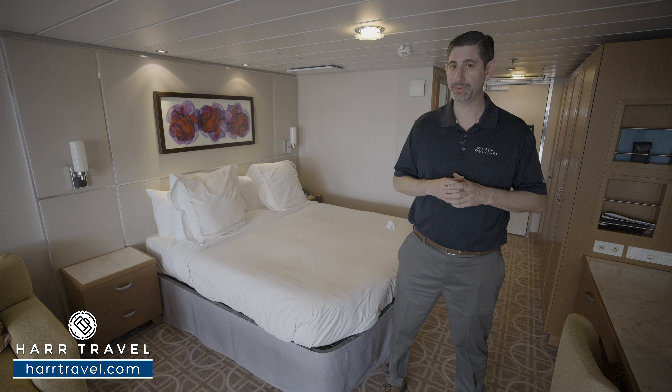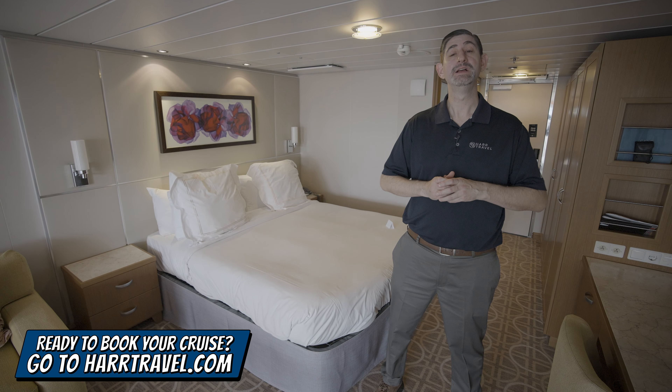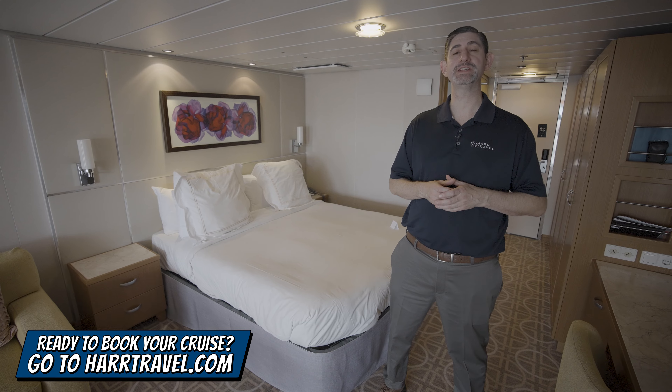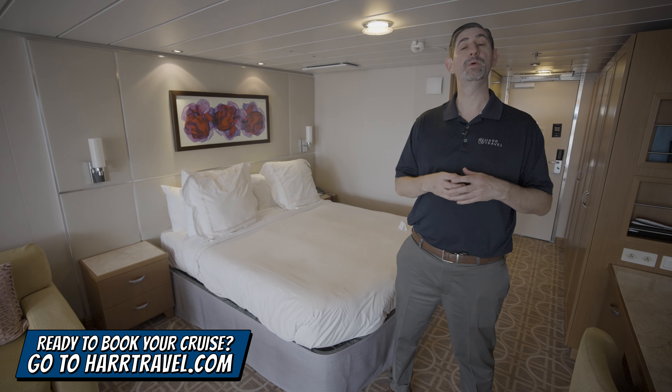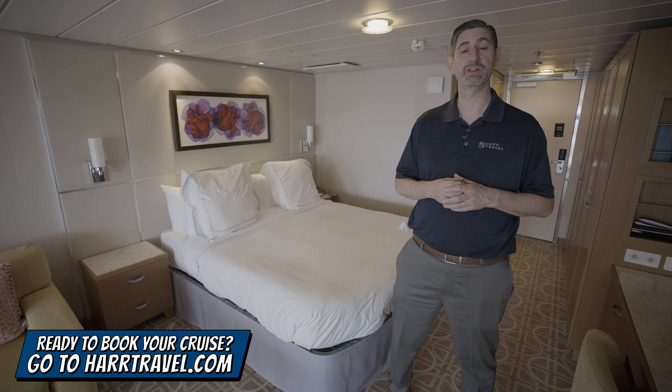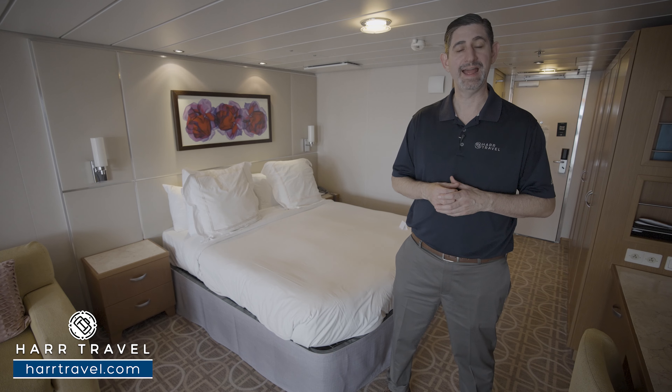I'll talk all about the retreat in just a moment, but keep in mind when you're ready to book this suite or any room or suite with Royal Caribbean, Celebrity, or Silver Sea, make sure you reach out to the experts at Hartravel or book it right on Hartravel.com. We know we can help craft your perfect cruise vacation of a lifetime at an incredible value and get the Hartravel Signature Service every step of the way.